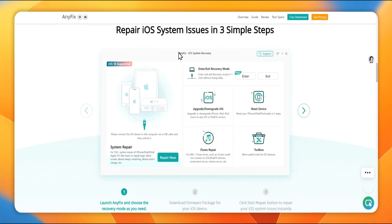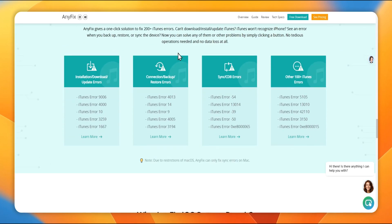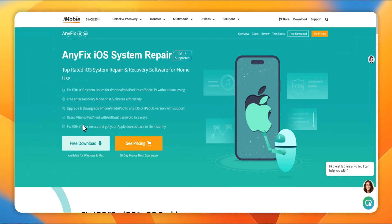Not only can it increase your chances of success, but also it won't cause data loss. Besides, it can fix 150 plus system issues for iOS, such as a disabled screen, boot loop, and so on. Let's get started.